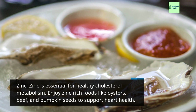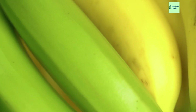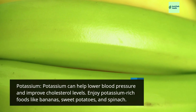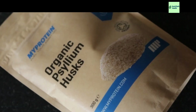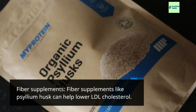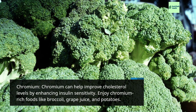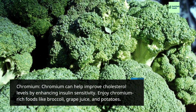Zinc: Zinc is essential for healthy cholesterol metabolism. Enjoy zinc-rich foods like oysters, beef, and pumpkin seeds to support heart health. Potassium: Potassium can help lower blood pressure and improve cholesterol levels. Enjoy potassium-rich foods like bananas, sweet potatoes, and spinach. Fiber supplements like psyllium husk can help lower LDL cholesterol.